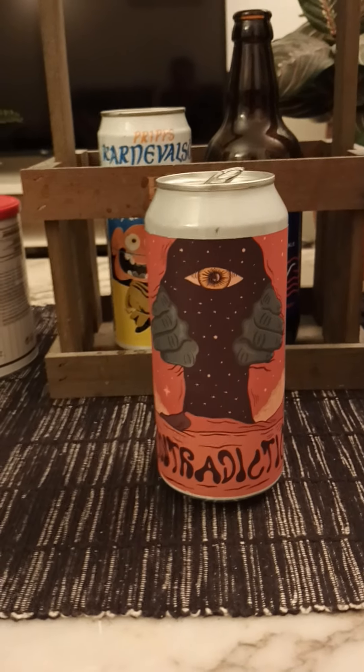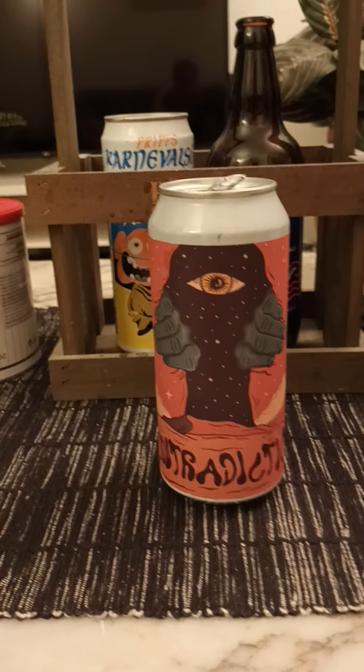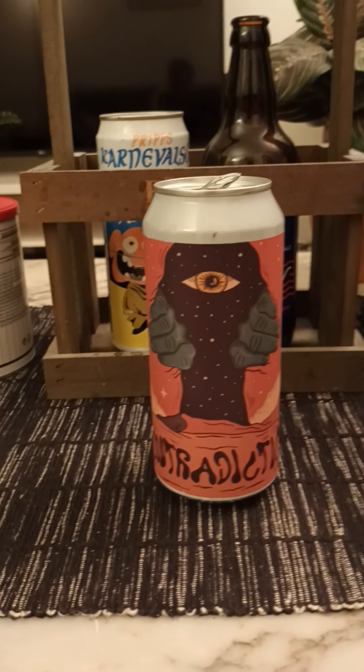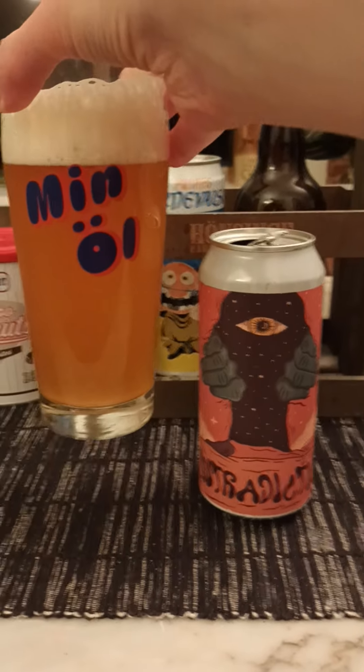Onto the nose — it's a kind of West Coast style nose on it. Fruity, citrusy. Let's dive in and see what we get. Cheers.